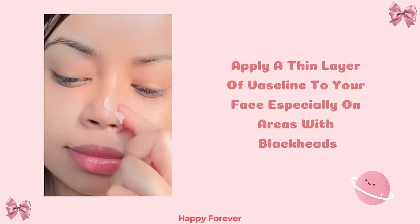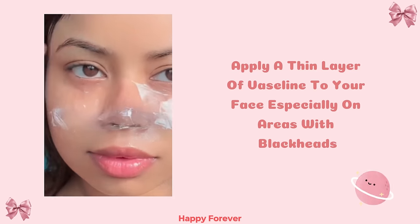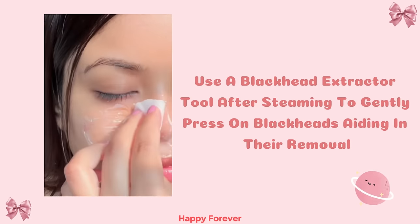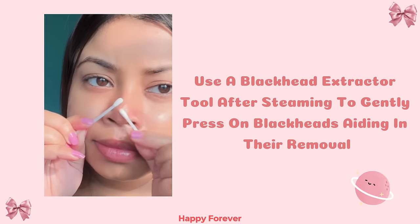Remove blackheads: Apply a thin layer of Vaseline to your face, especially on areas with blackheads. Use a blackhead extractor tool after steaming to gently press on blackheads, aiding in their removal. Cleanse afterward.